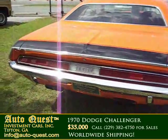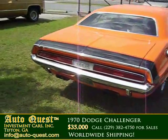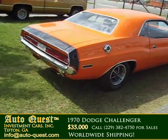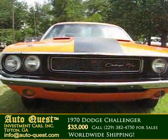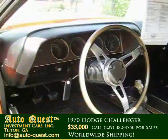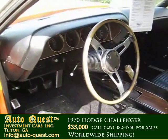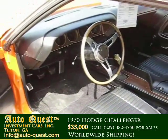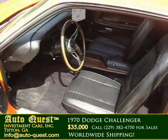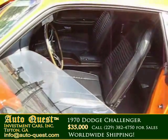The chrome and glass are in very good condition. The interior is very nice. The black bucket seats are in very good condition. The pistol grip shifter for the 4-speed manual transmission gives the car the original look and feel of a true muscle car.